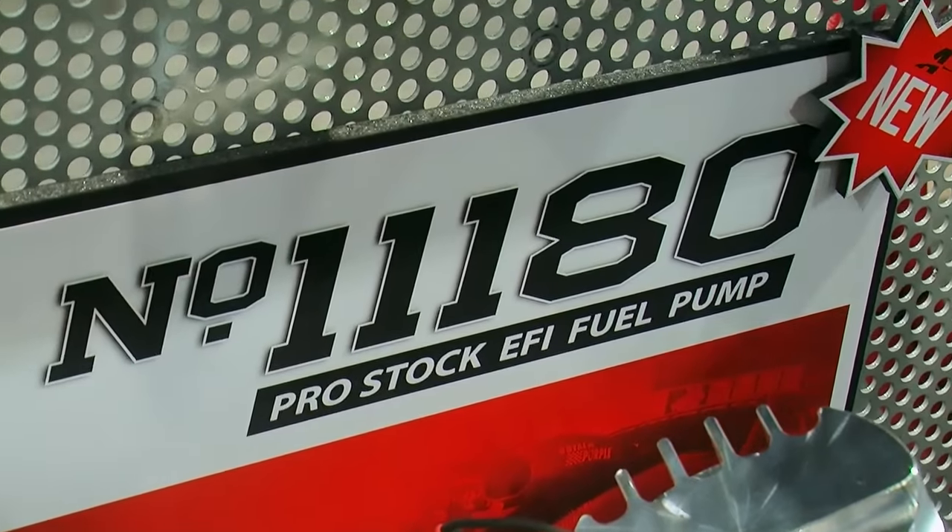Now we're talking just consumer-level diesel trucks or bigger stuff? Bigger stuff and consumer as well. We've done C15 Cat, class eight tractor-trailer stuff, as well as Duramaxes, 2500 and 3500 series trucks and so forth.